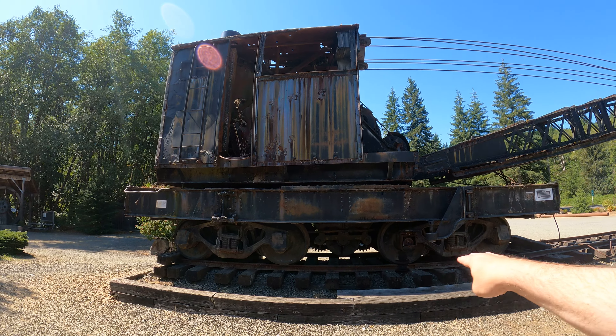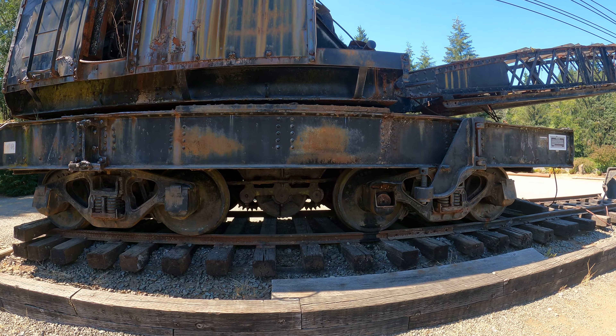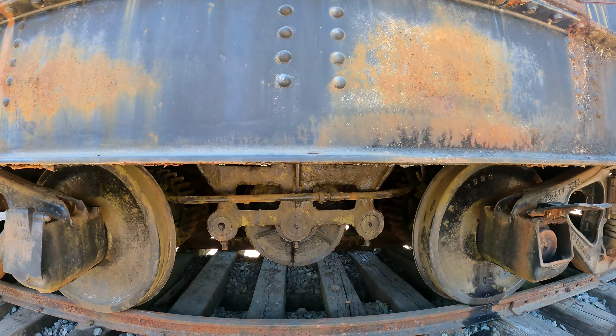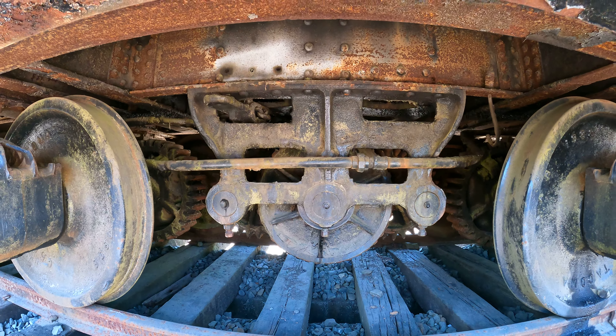Notice how the wheels are very close together. There are gears under here. It's rusting. Not sure if it's in usable condition.